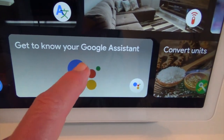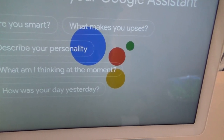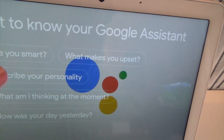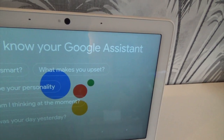Get to know your Goodle assistant. What's this then? Are you smart? What makes you upset? Describe your personality. What am I thinking at the moment? How was your day yesterday? If my Goodle assistant guesses what I'm thinking, I'm going to freak out! Helpful meets silly meets curious meets positive — that's me in a nutshell. I wonder how I got into this nutshell. Hey Goodle, how was your day yesterday? Yesterday was great. Watched some YouTube videos, translated stories, played games. I love my job. Hey Goodle, what makes you upset? I get sad when I fall out with the internet connection.